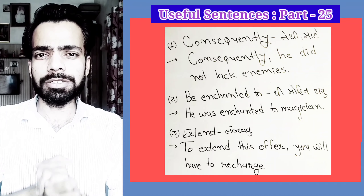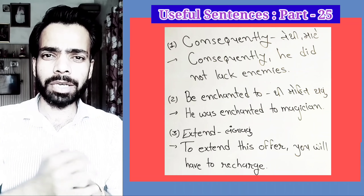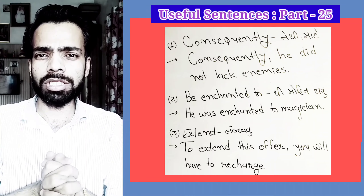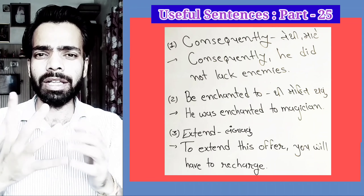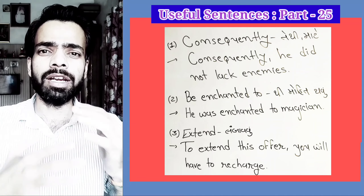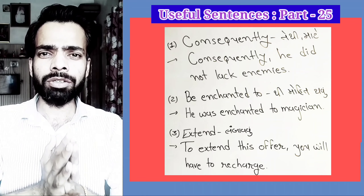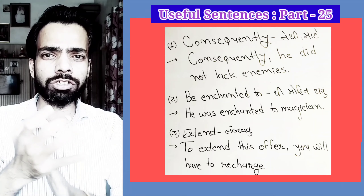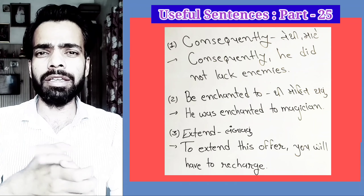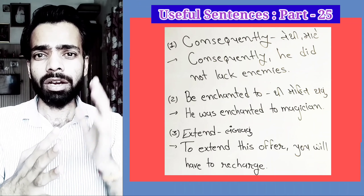The first word is 'Consequently.' For example: He didn't work hard in the exam. Consequently, he failed.